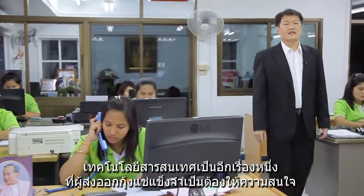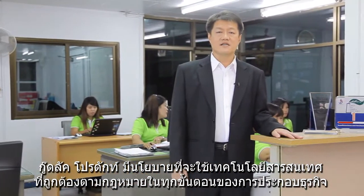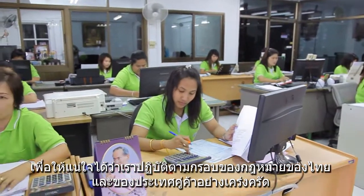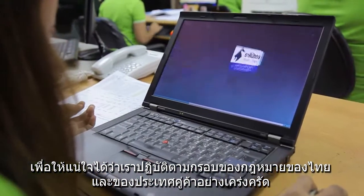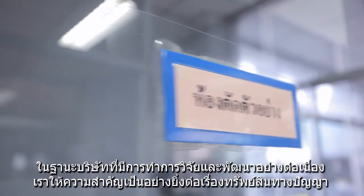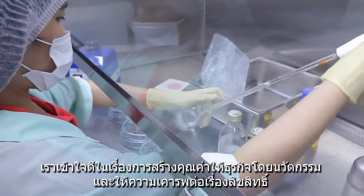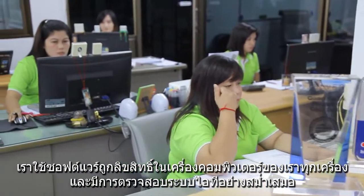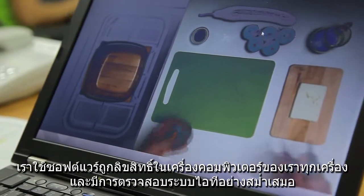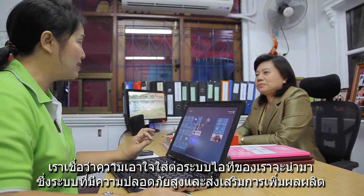Information technology is another area that seafood exporters need to pay attention to. At Kulak, we set a policy to adopt only legitimate hardware and software in our business operations. This is to ensure we comply with trade regulations both at home and in the markets we export to. As a company that invests in R&D, we respect intellectual property. We understand the value of innovation and respect the intellectual property of other companies. All of our PCs use genuine software, and our policy is to audit our software to ensure we do not violate intellectual property. This IT policy also happens to make our company more secure and more productive.